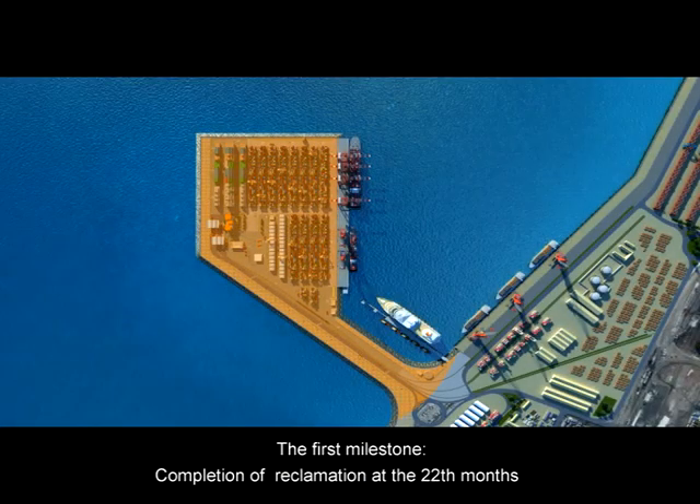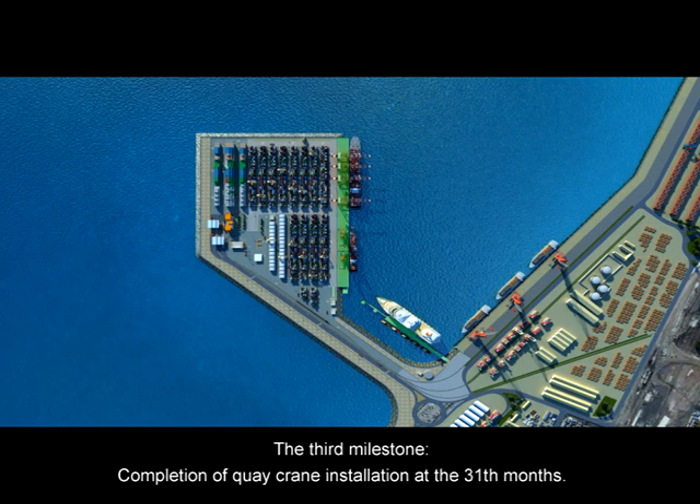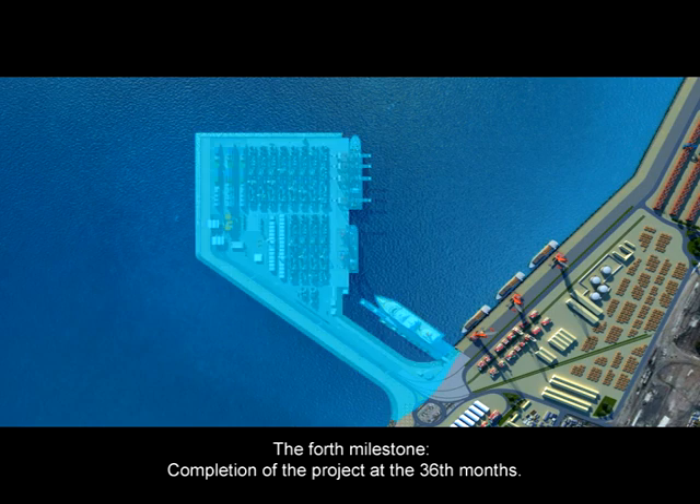The first milestone is completion of reclamation at the 22nd month. The second milestone is completion of quay deck construction at 24 months. The third milestone is completion of quay crane installation at the 31st month. The fourth milestone is completion of the project at 36 months.